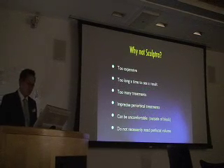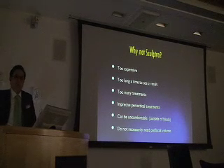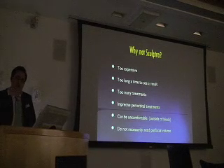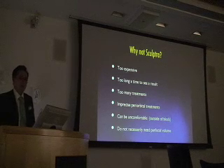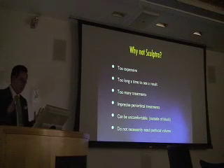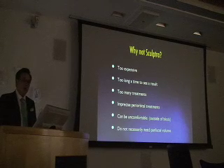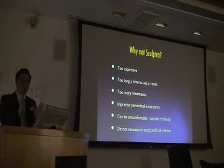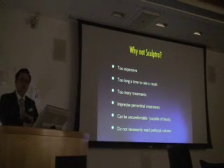I don't do Sculptra anymore — I sold off most of my product. It's not a bad product, but I've found some problems with it. Number one, it's very expensive — charging a patient over several months and waiting for that result. Periorbidally, it's not a great treatment; you've got to put it depot method, there's no sculpting, you're just guessing, and I've seen some lumps. Even though I'm a pan-facial volume person, what I'm teaching today with fillers is the exact opposite, because it's too expensive to fill volume everywhere.